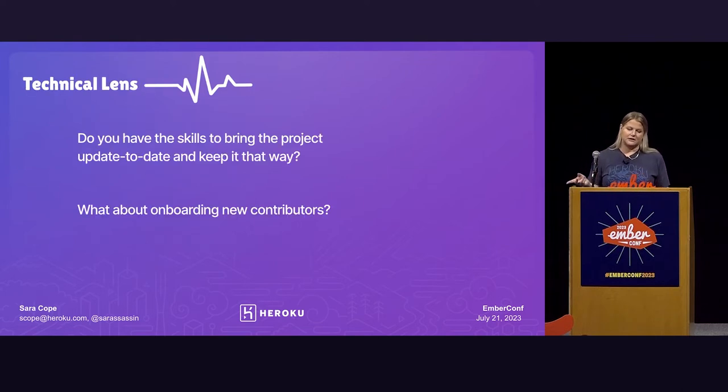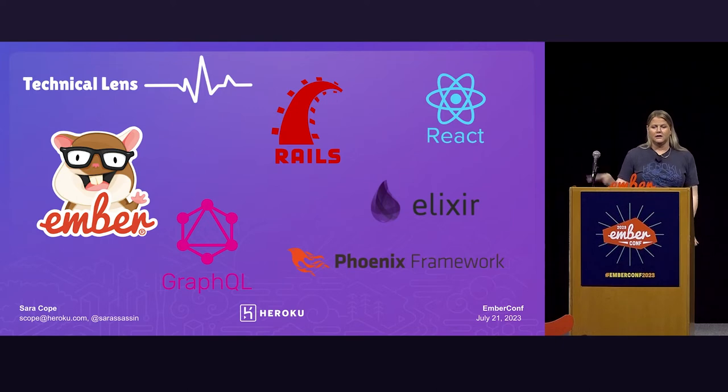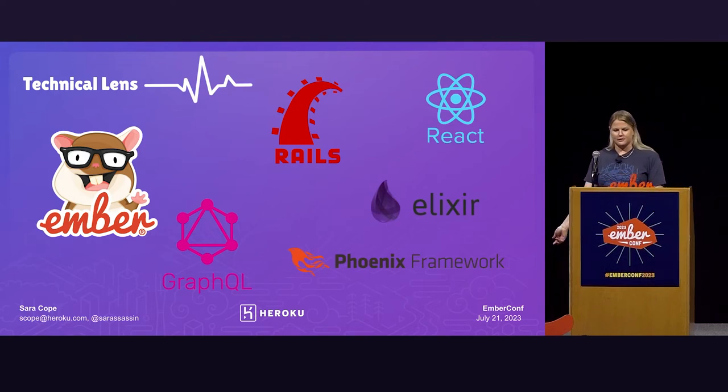From the technical lens, we have the question: do you have the skills on your team to bring the project up to date and keep it that way? And what about onboarding new contributors? Within our team on the Heroku front end, we have a lot going on — we've got React, Ember, Phoenix Framework, Elixir, and there's some GraphQL somewhere that we try not to look at. It's a lot, and that makes it hard to onboard new people. There's too much complexity, but that is definitely one of the things we're working into our long-term plan — a unification plan to reduce that complexity and ultimately offload some of these frameworks and projects.